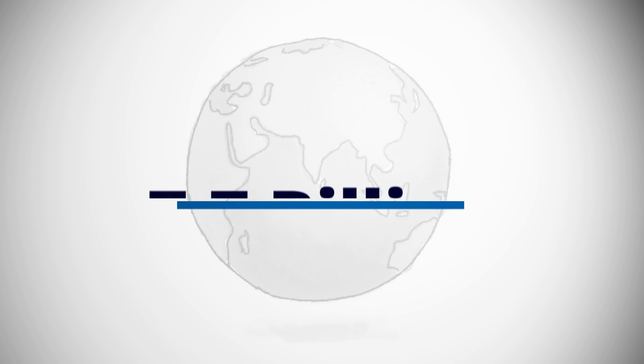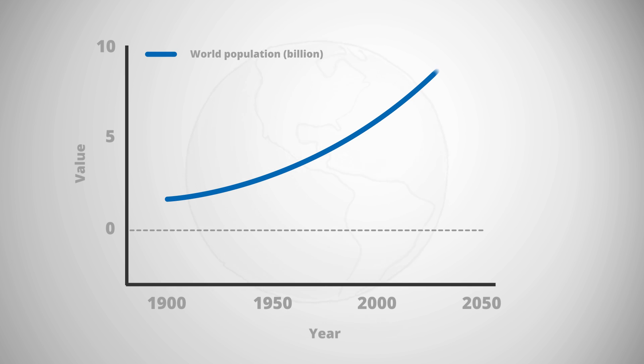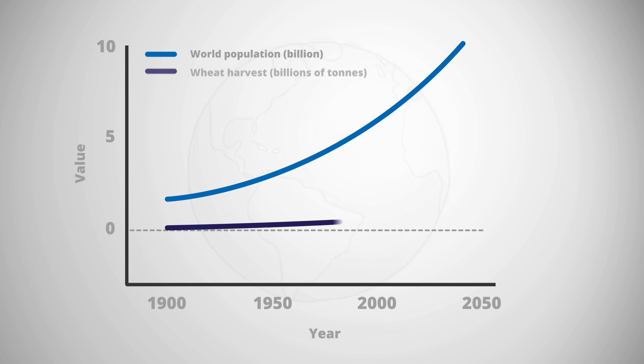Today, the world's population stands at 7.7 billion people. Current estimates suggest that by 2050 this could be nearly 10 billion people. We struggle to feed everybody on planet Earth as it is. So how on Earth are we going to feed 10 billion in the future?